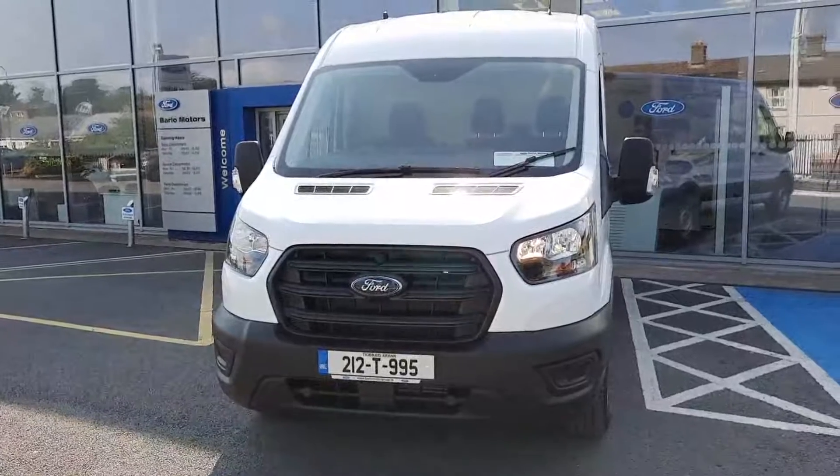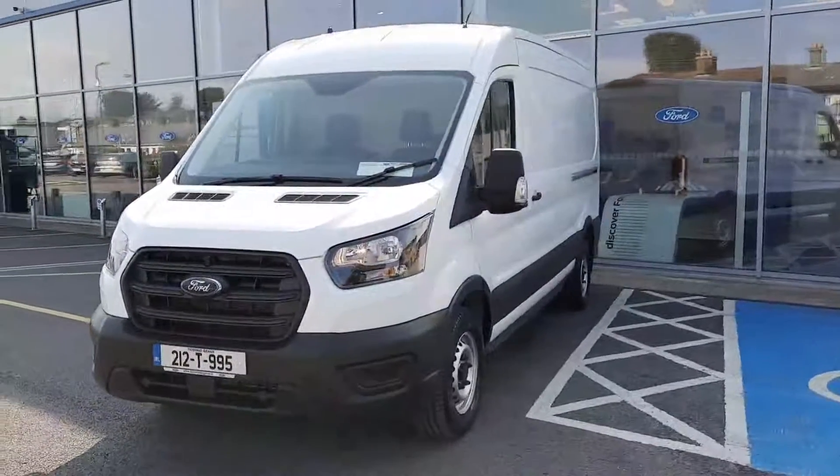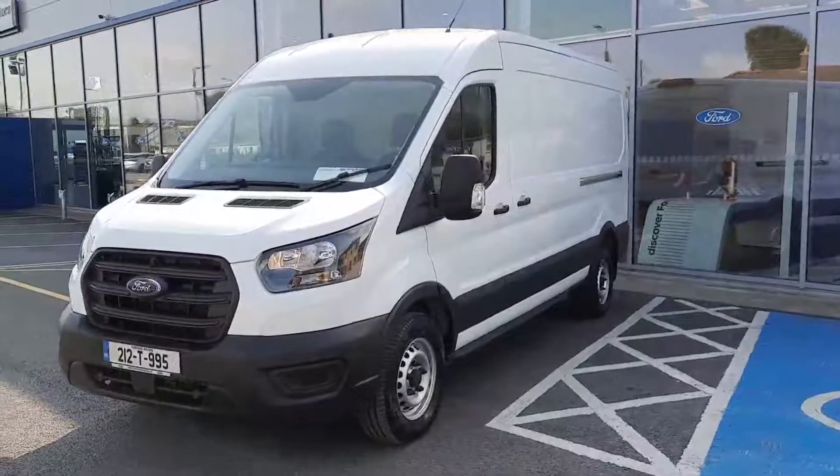Hi, welcome to Barlow Motor Group in Clamwell. Here we have a 2021 Ford Transit long wheelbase, 105 brake horsepower base.